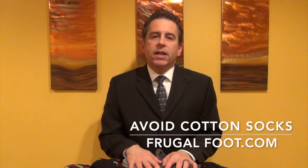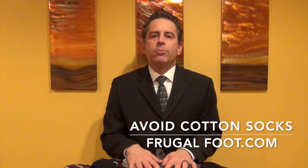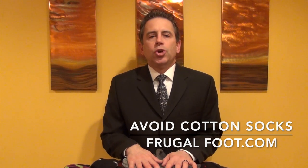Hello everyone, my name is Dr. Dave. I'm a licensed podiatrist. I would like to thank you for watching my video on my Frugal Foot YouTube channel. If you enjoy these videos, please hit that subscribe button. If you like this video, please give it a thumbs up.